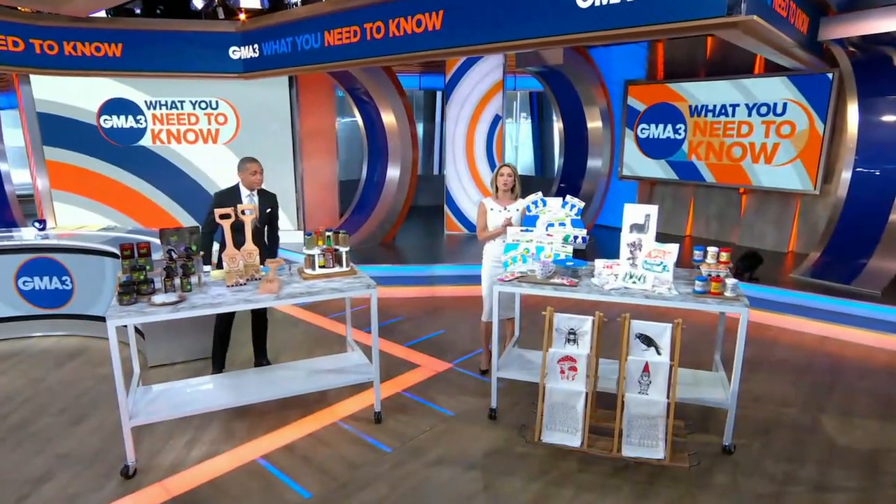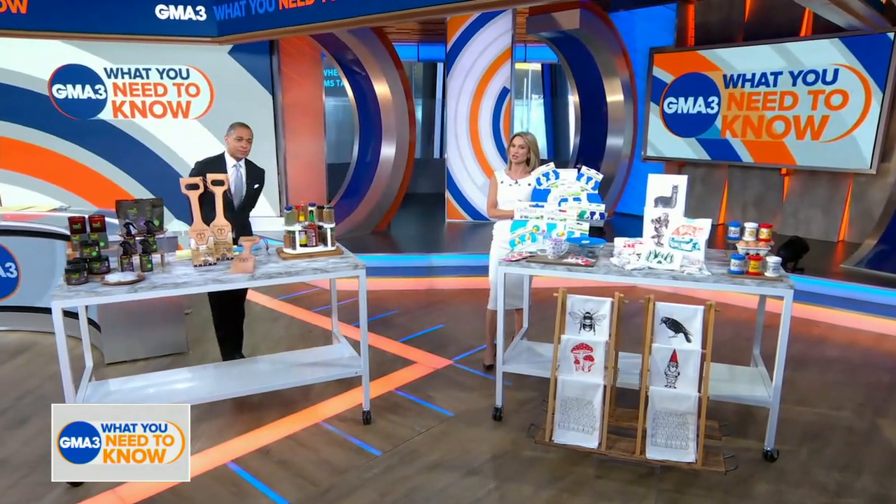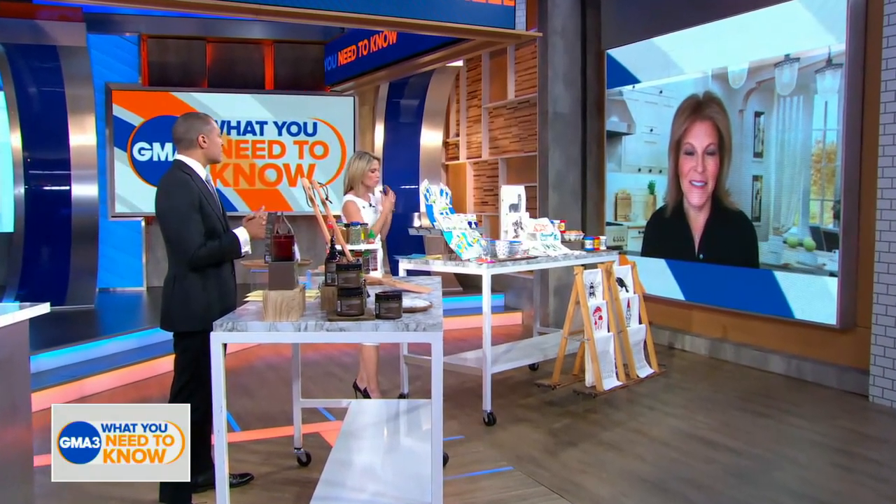It's time for Deals and Steals, where we partner with companies to bring our viewers incredible savings. And of course, Tori Johnson is here with convenient kitchen accessories for your everyday needs. Tori Johnson is here and she'll start us off with what we've got here.